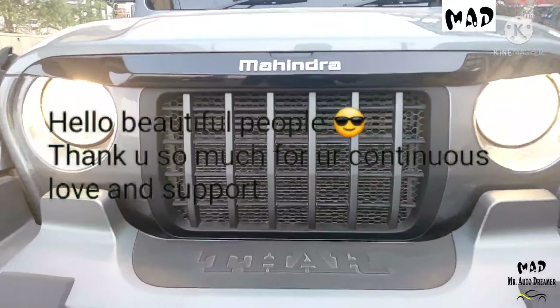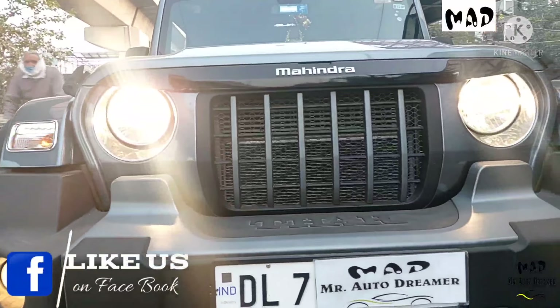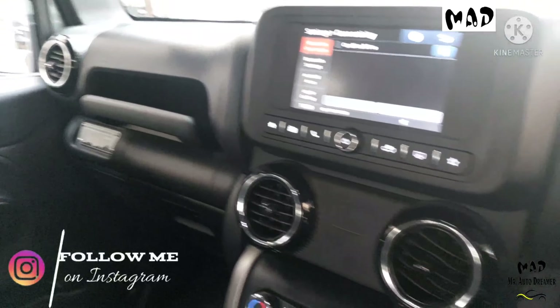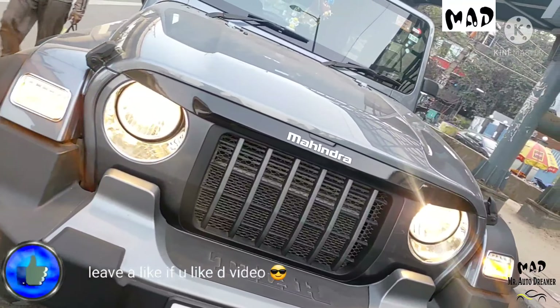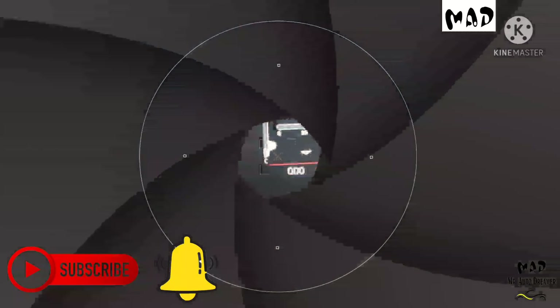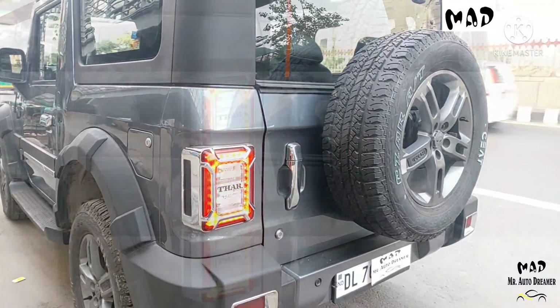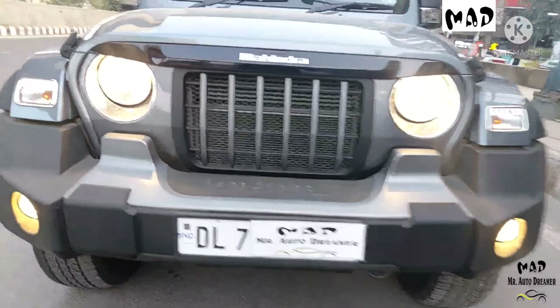Good morning friends, used car segment — my Indian SUV having awesome road presence and loaded with features, and that is Mahindra Thar. This is Mahindra Thar 2021 model LX trim. The car is only one month old, single owner, fully insured, 4x4 manual, fuel type is diesel, Delhi registered, and the car is driven only 1500 km with service record. I am your friend Vicky, welcome to the brand new video of Mr. Auto Dreamer. Let's check out the interior, exterior, and specifications of Mahindra Thar 4x4 manual trim.